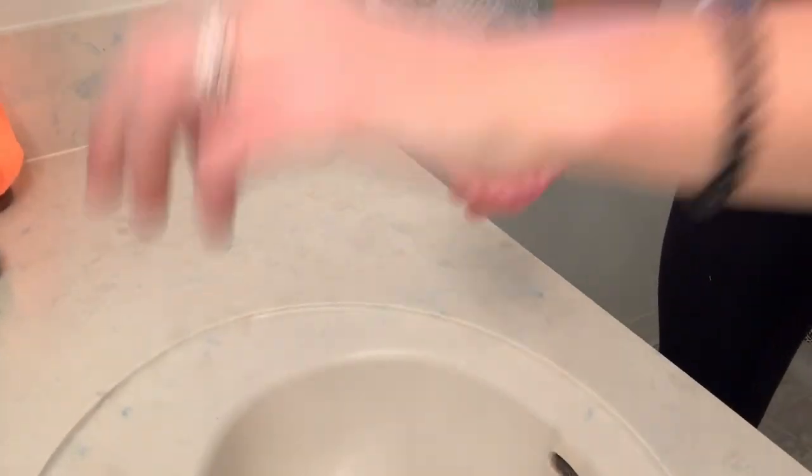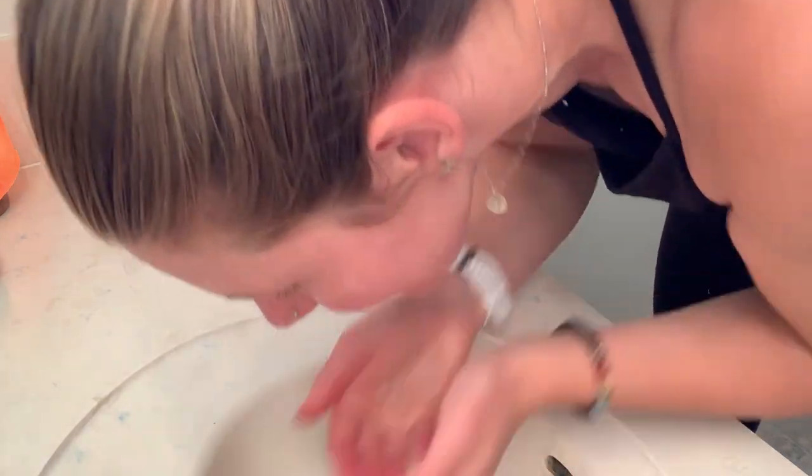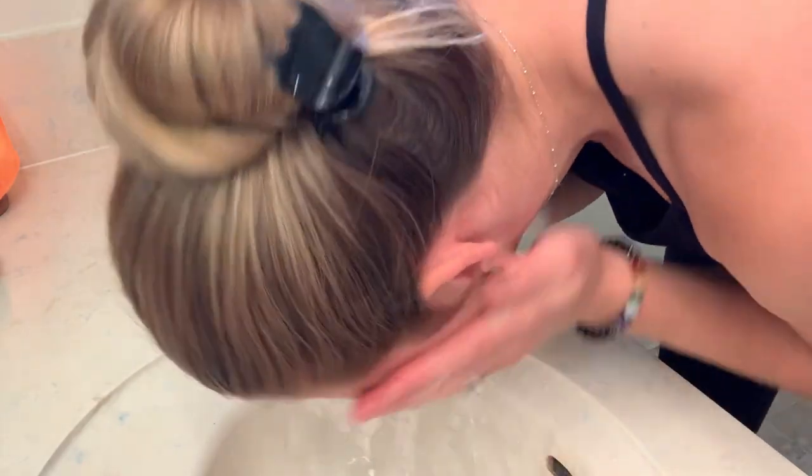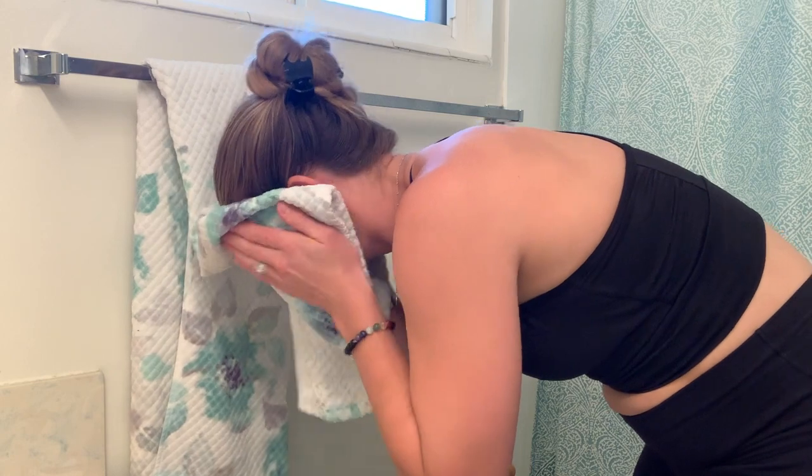In the morning, I actually don't use a cleanser or anything — I've just been sleeping on clean sheets, I haven't been touching my face, and I don't use oils at night. So I normally just splash my face and rinse it. I always just dab my face dry; I never rub it. It doesn't have to be completely dry because I'm going to put toner on my face afterwards, which is going to add a little bit of moisture anyway.